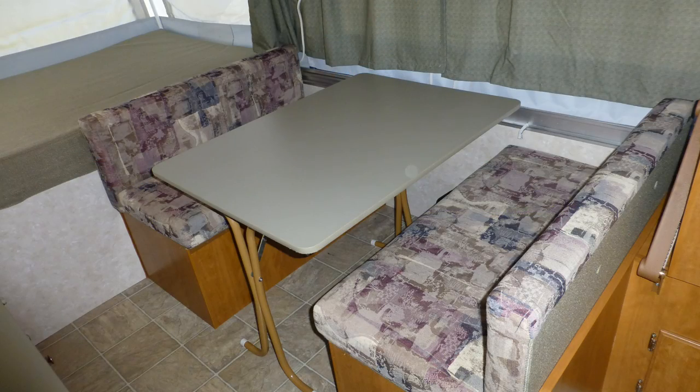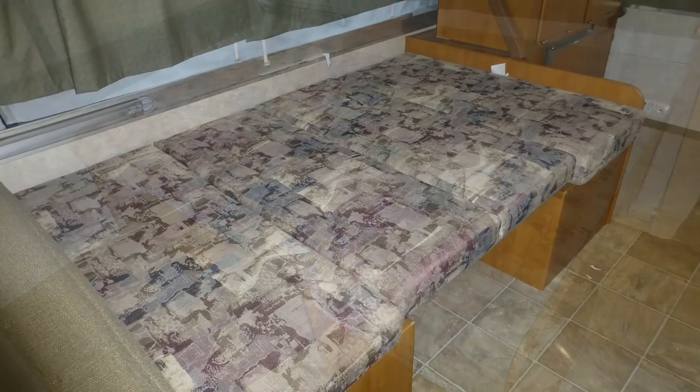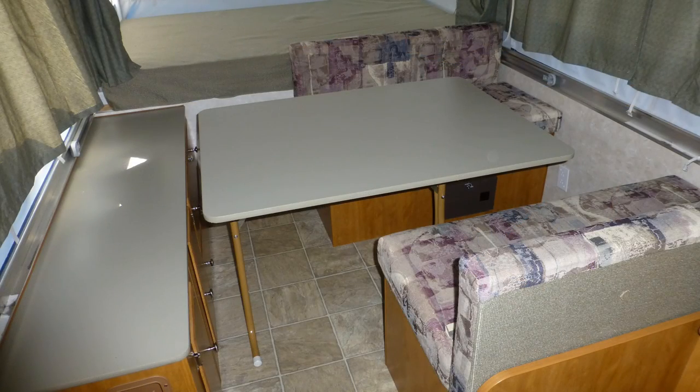The convertible dinette with gorgeous Formica top has soft fabric booth seating and converts to a bed for a sleeping capacity of 2. The table is also portable so you can dine wherever you wish.